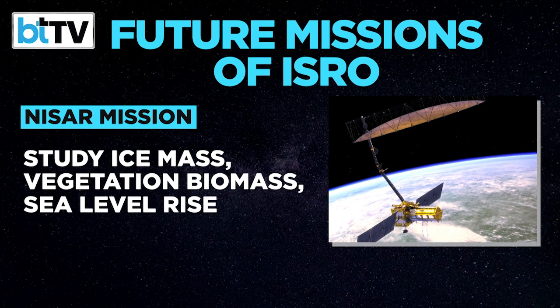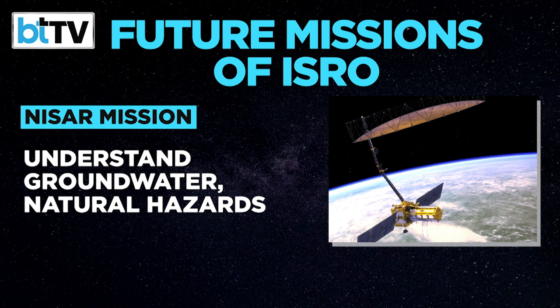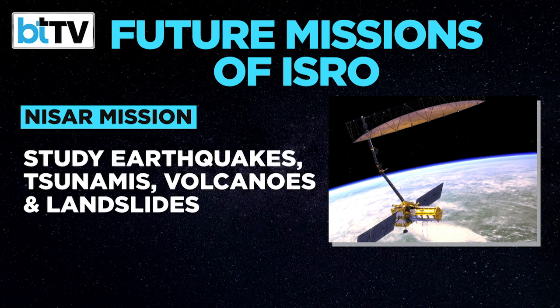NISAR will monitor ice mass, vegetation biomass, sea level rise, groundwater, and natural hazards including earthquakes, tsunamis, volcanoes and landslides.